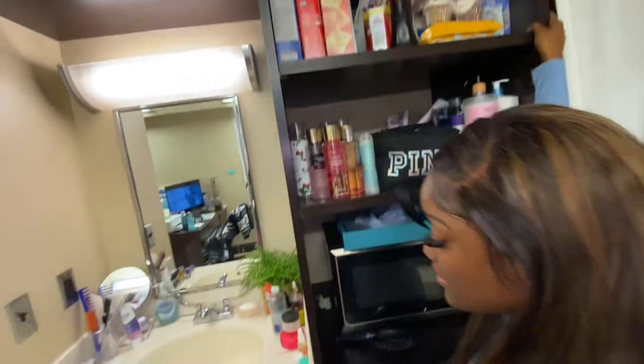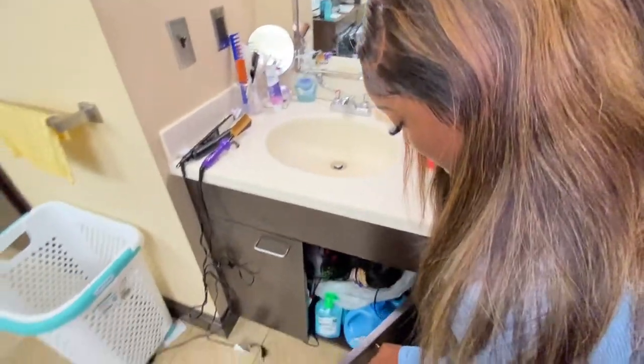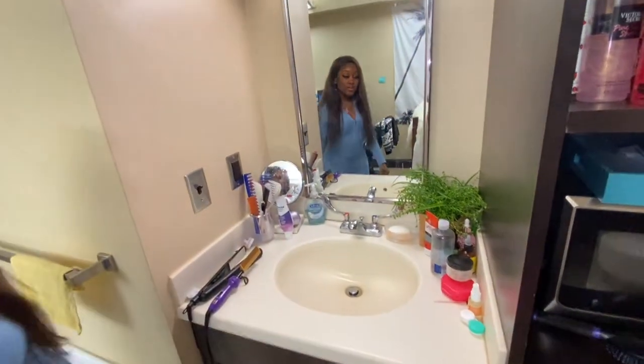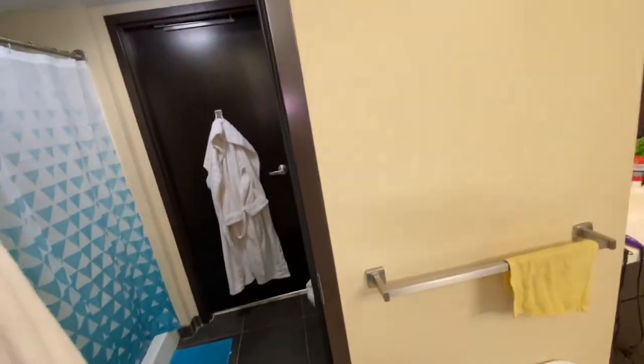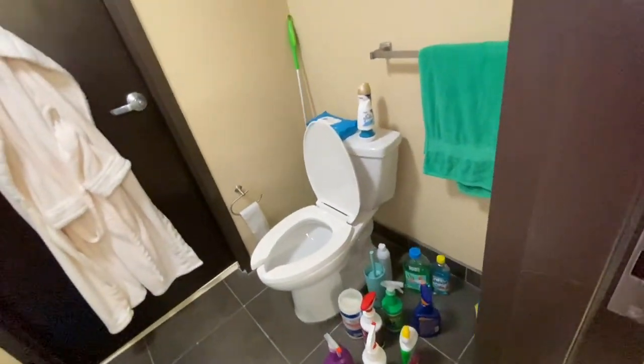And this is our little sink area, and we also got like stuff under the cabinets. This is our bathroom — we keep our bathroom very clean. Y'all see how I clean and stuff at the bottom.